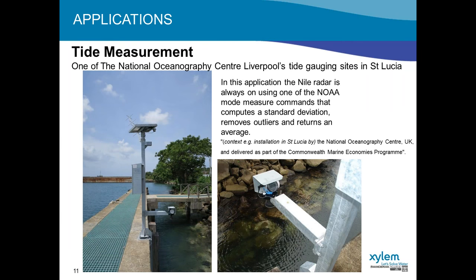Here's an application in St. Lucia, a United Kingdom territory, at a site operated by the National Oceanographic Center in Liverpool. This is an area where they're using radars to measure tides — tide gauging. Typically they use submersible pressure transducers, but they wanted to move to a non-contact sensor to reduce maintenance. In doing so, they were very conscious of the quality of data they would get from a radar and wanted to make sure they would get good, accurate data. This particular radar has different measure mode capabilities.